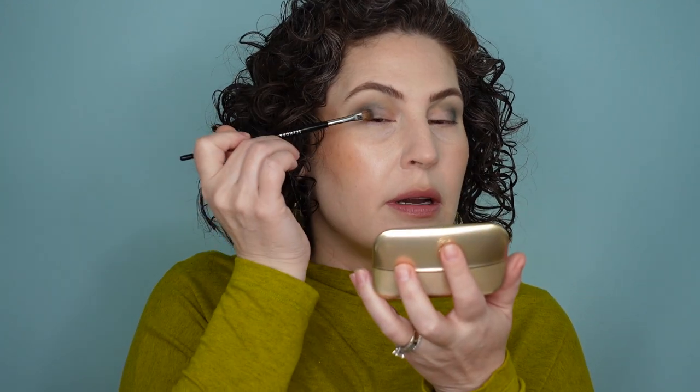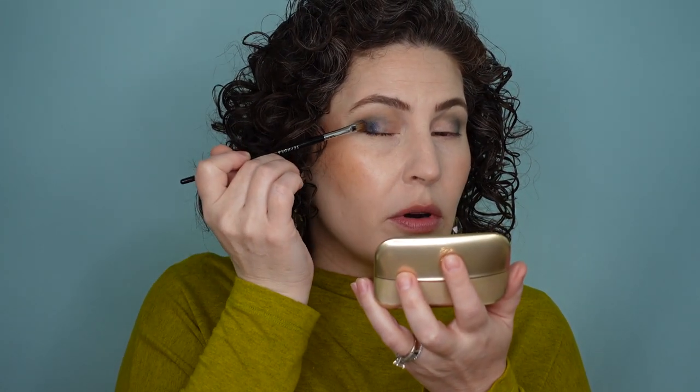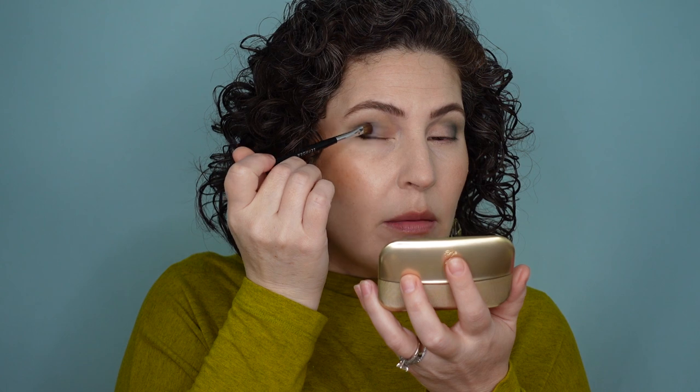These are some of my favorite shadows for blending — they blend with very little effort. They're the sort of eyeshadows I'd reach for when I want a fun look but don't have a lot of time, because I don't have to sit here blending forever. That's worth a lot. I'm going to dip into the blue now. This one's called Swan Song — it's a metallic. I'm going to pick it up on a brush and place it over this teal matte shade and take it toward the center of the lid as well.